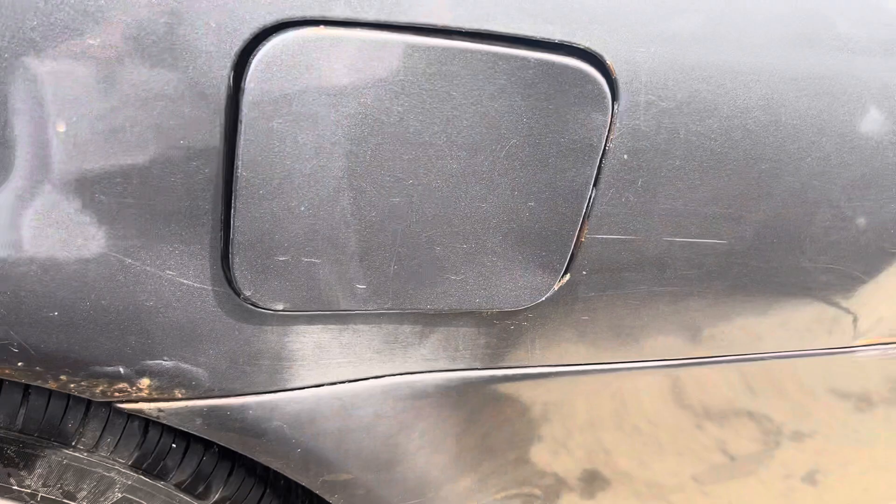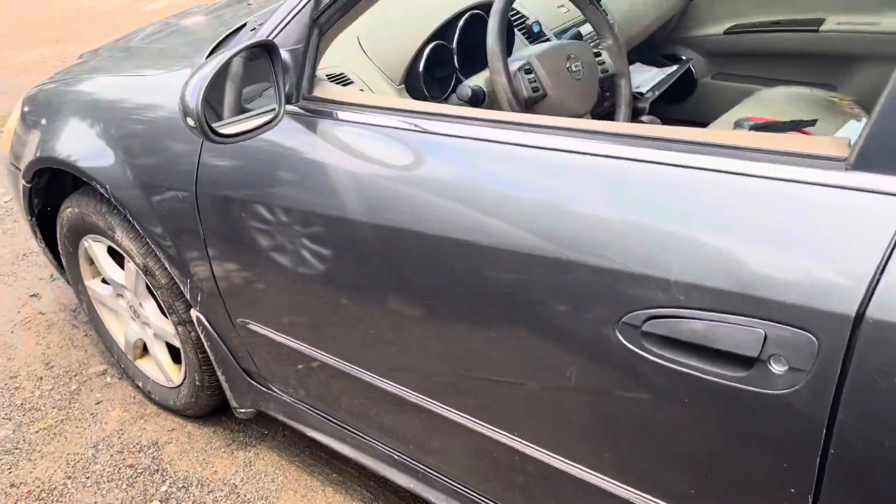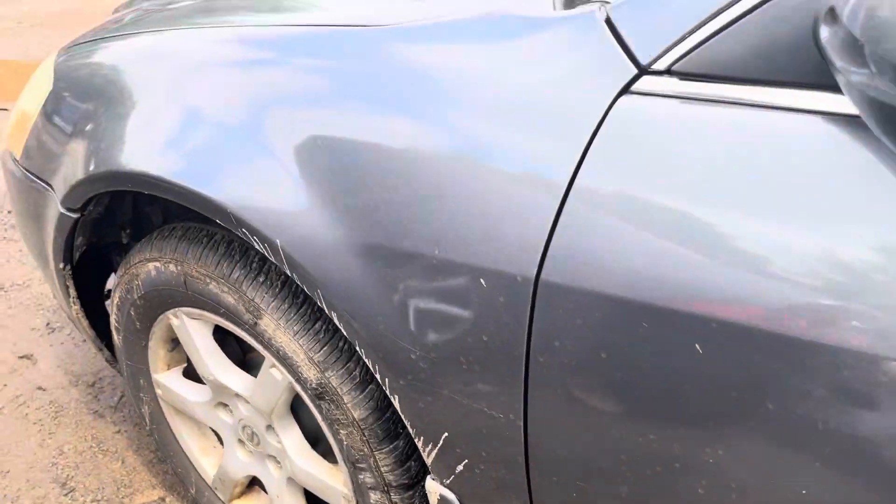More rust on the corner. Front rear driver doors look good. Glass and mirror made it. This fender looks good.